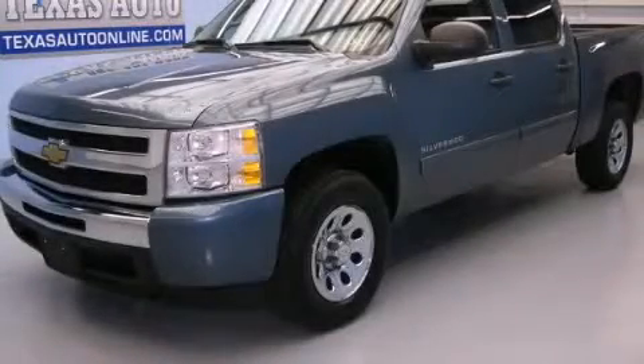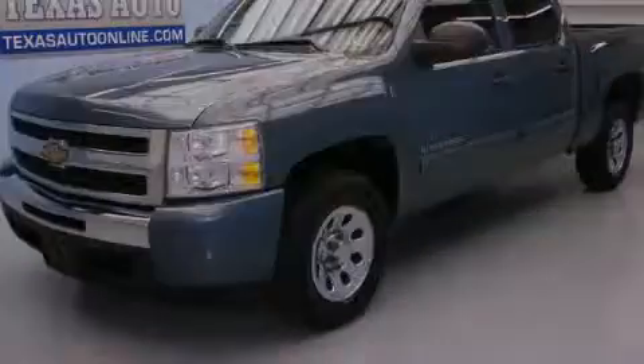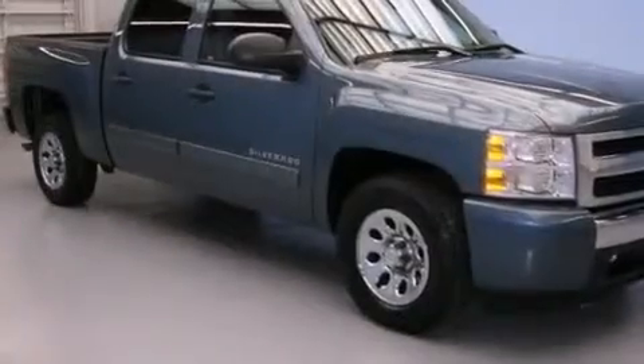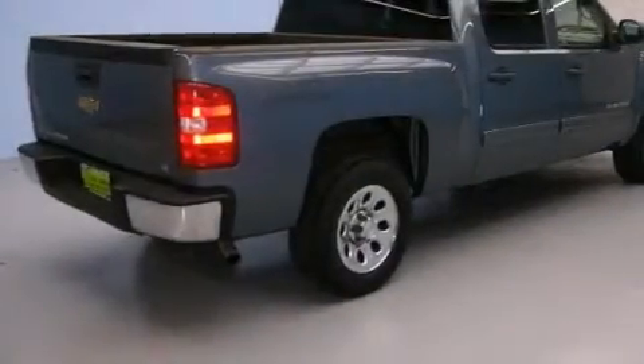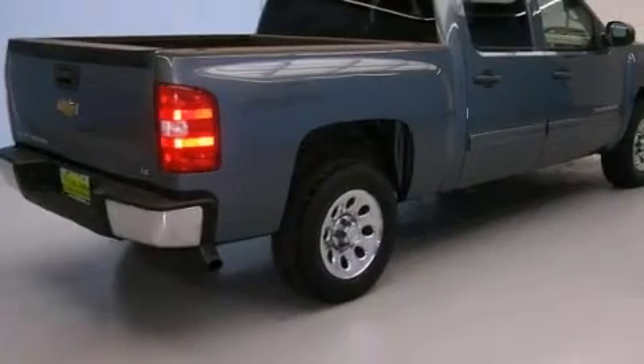This is a 2010 Chevrolet Silverado 1500. It has what you need for work as well as what you want for play. It has a 4.8-liter 8-cylinder engine and an automatic transmission.